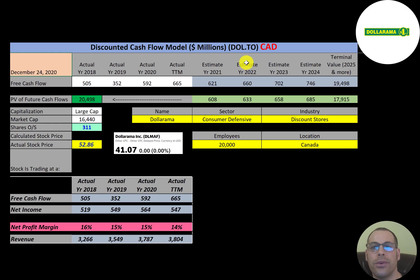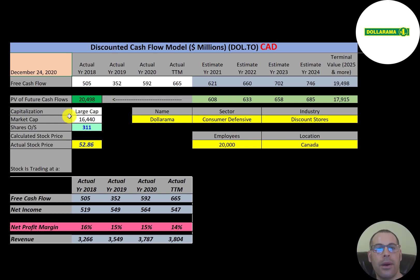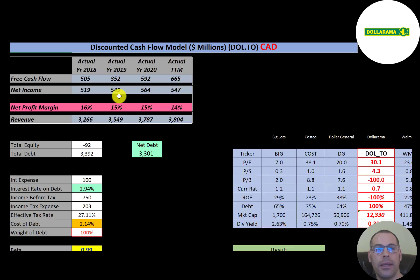The ticker trades on the Toronto Stock Exchange as DOL.TO. They also have a ticker that trades on the pink sheets in the United States: DLMAF. This is a large-cap company with a $16.4 billion market cap. They're trading at $53 a share and have 311 million shares outstanding.